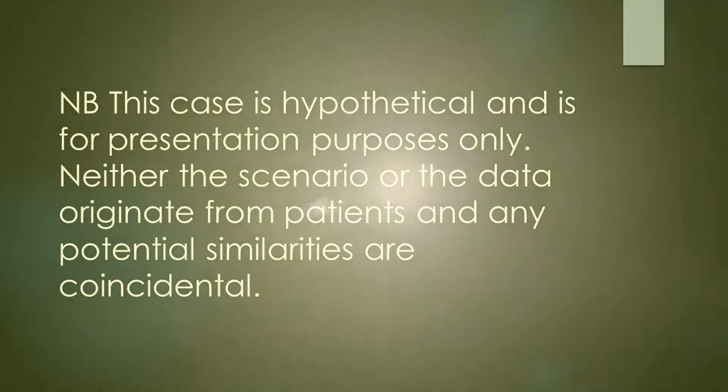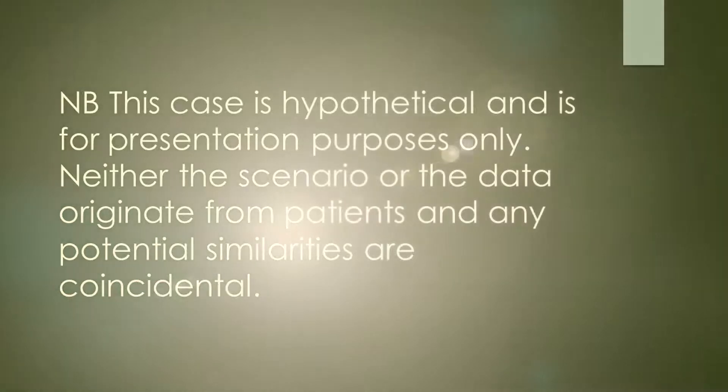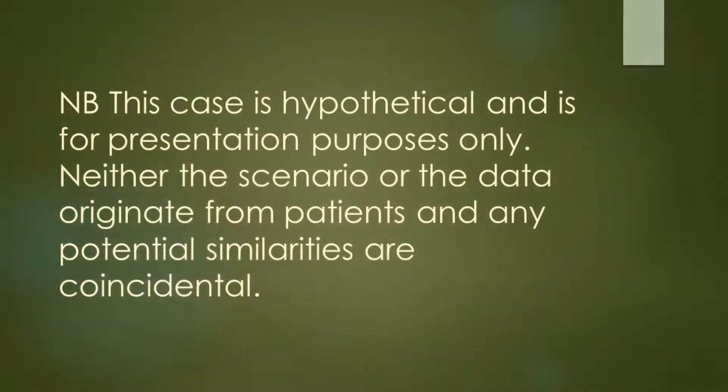Hi, I'm Dr Simon Freilich, Consultant in Clinical Neurophysiology. Welcome to my YouTube channel. This case, as any past and future cases, are purely hypothetical, and any resemblance to any individual patient is purely coincidental.